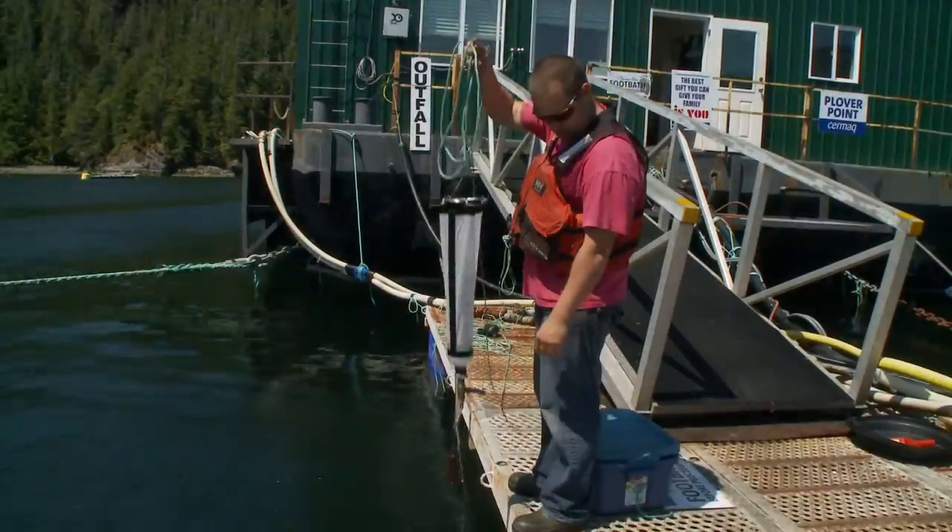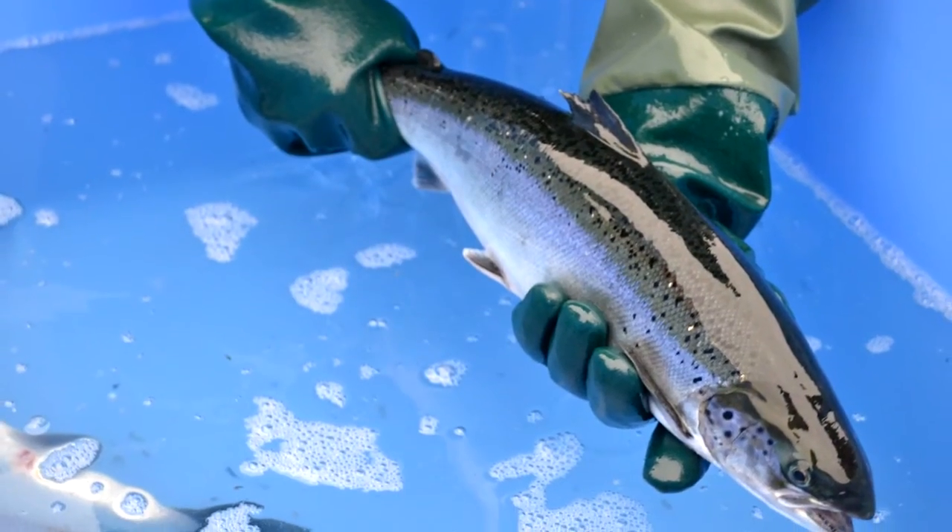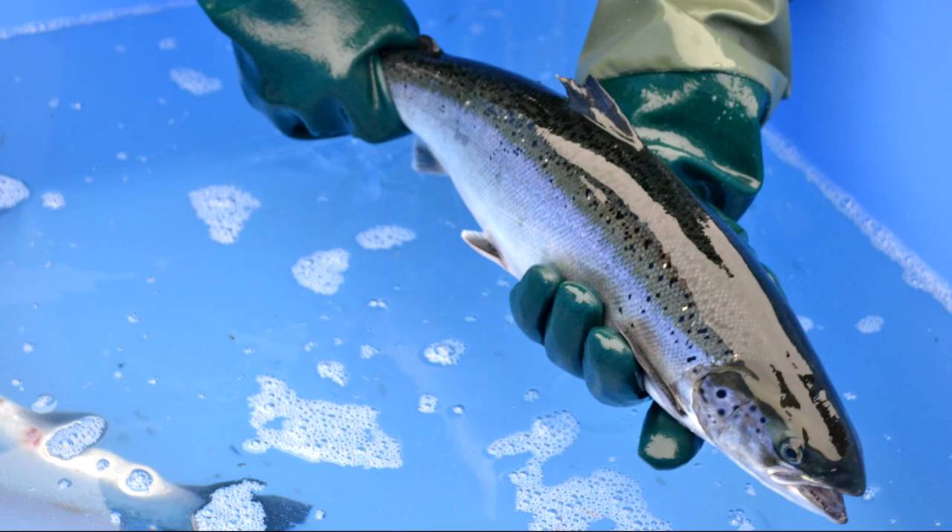Water quality is checked daily at all sea sites to ensure the fish are in an optimal environment. Just like on land, there are a number of naturally occurring viruses and bacteria in the ocean. As well, farmers need to check for the levels of sea lice on the farms.